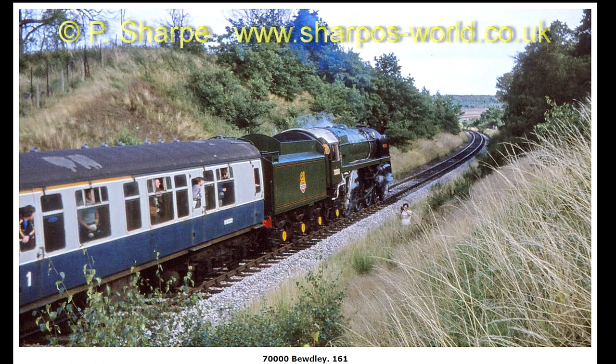I think this is the same day as the previous three photos of Britannia. I thought they might have been taken on different days, but it'll be the same day. I was confused seeing it working with a different set of coaches, but it probably worked the Foley Park end of every train that arrived at Bewdley that day or that weekend.